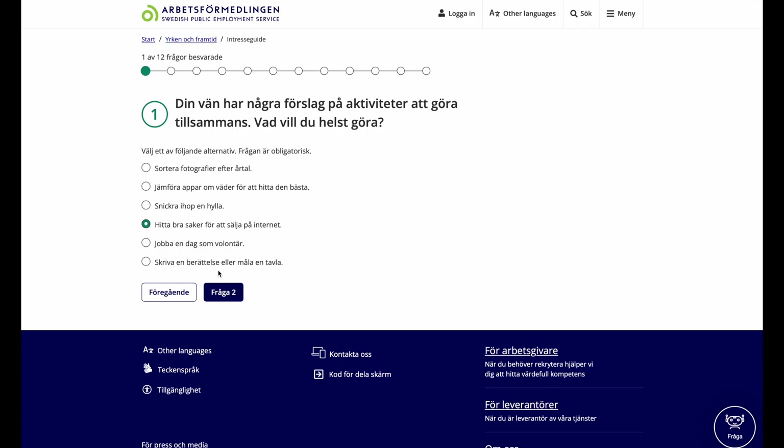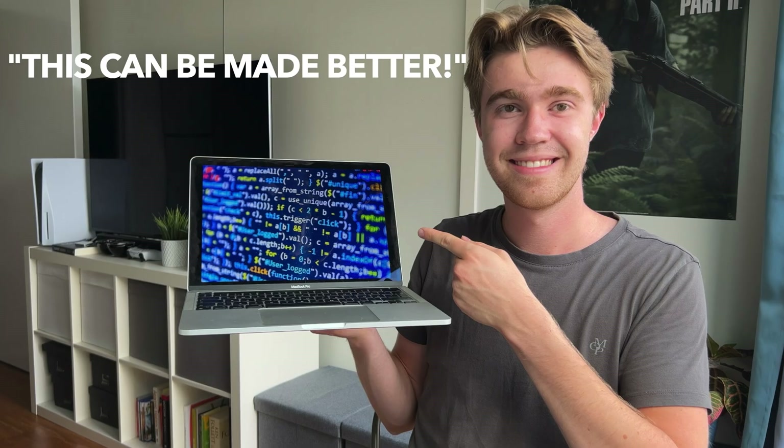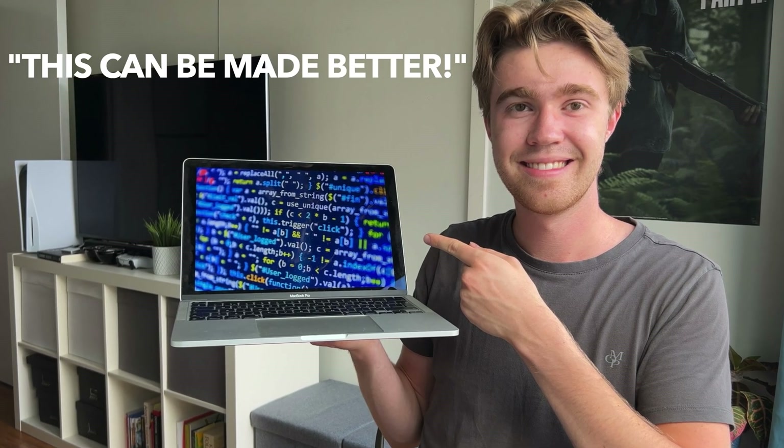Have you ever done a quiz where it'll eventually, after answering a hundred questions, tell you what career would suit your personality? I certainly have, and the process is awful. It doesn't have to be so time-consuming.